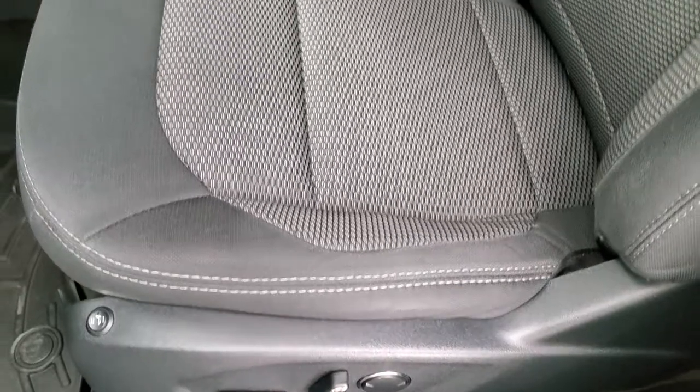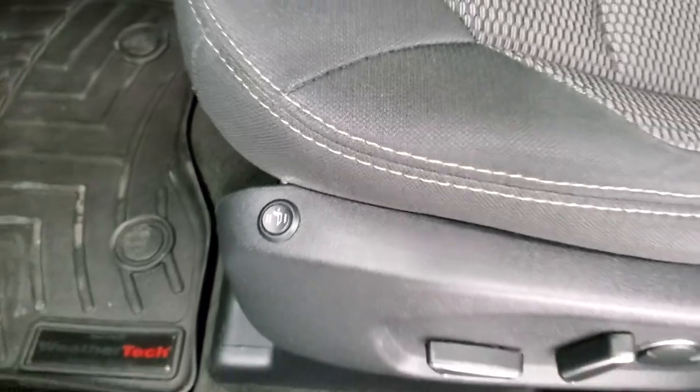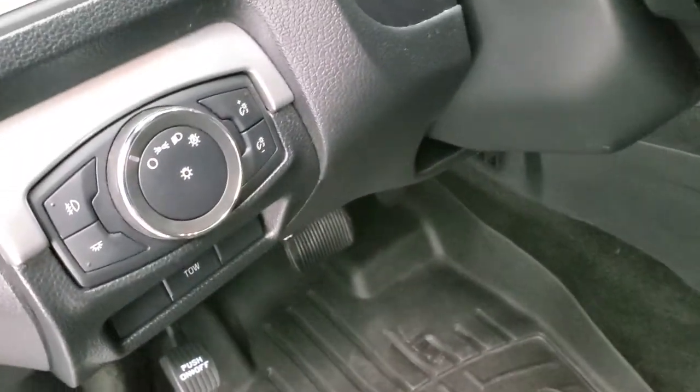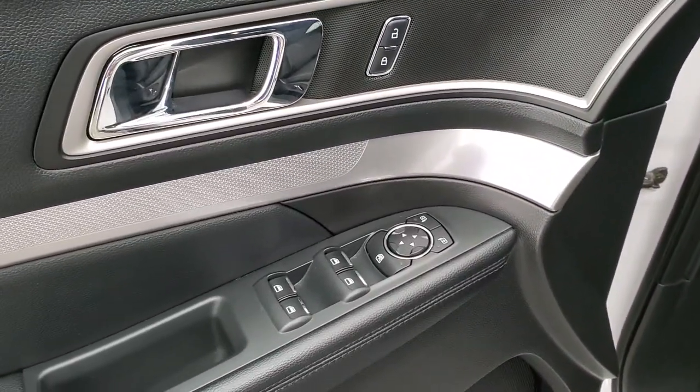Black cloth interior, power driver's seat with heaters on them in the front, WeatherTech floor mats throughout, auto headlamps, tow mode, tilt telescopic steering wheel, power windows, power locks, and power mirrors.